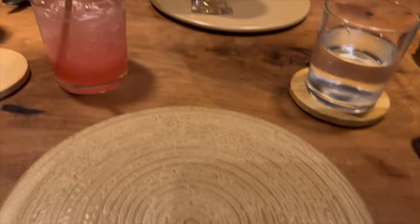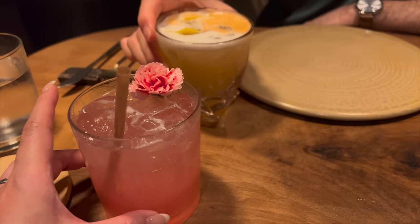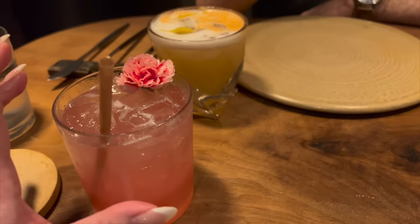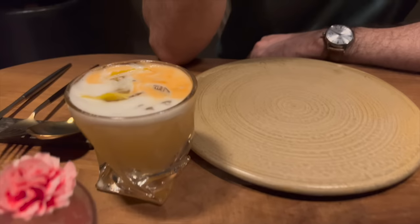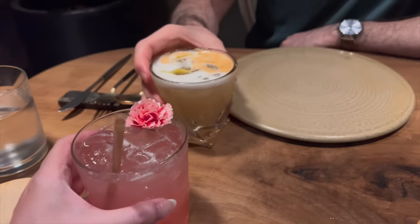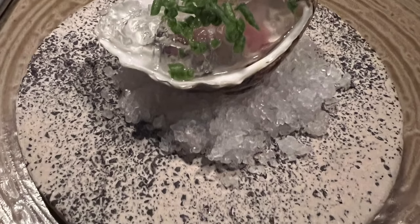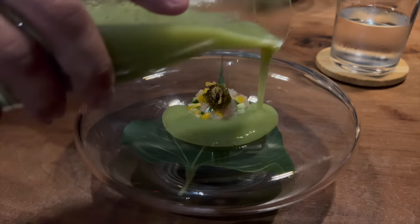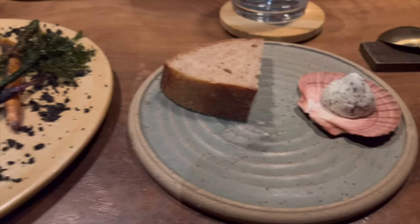We're at dinner now at Natur Waikiki and our cocktails have just come out. Mine is a special they made for me - you just pick the liqueur of your choice. I picked gin, so it's gin and sweet. Hubby got a sour rose with bourbon and egg white. Let's do a cheers - happy birthday!